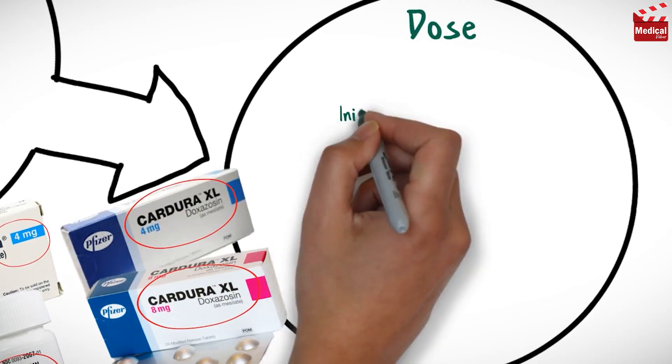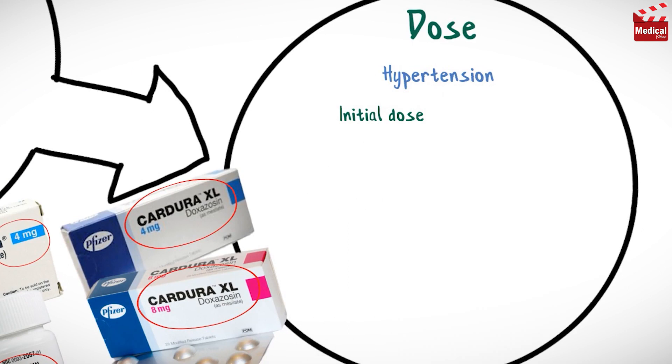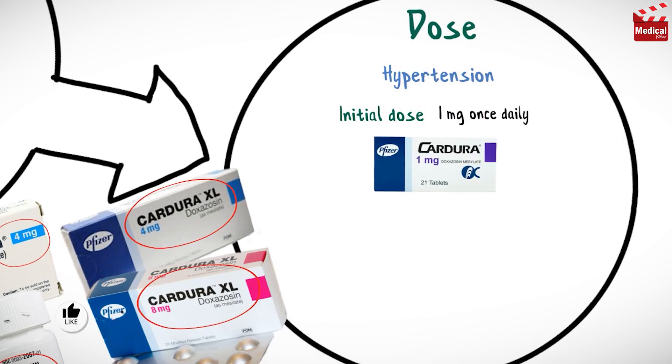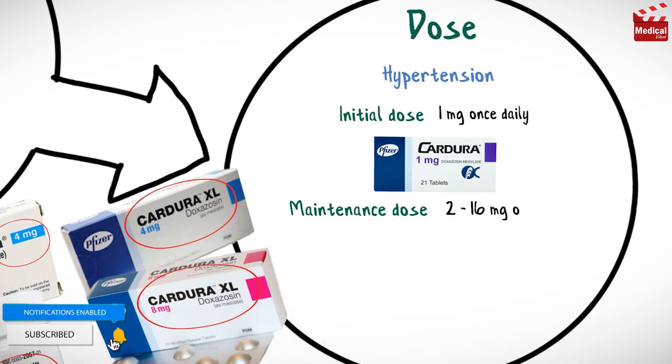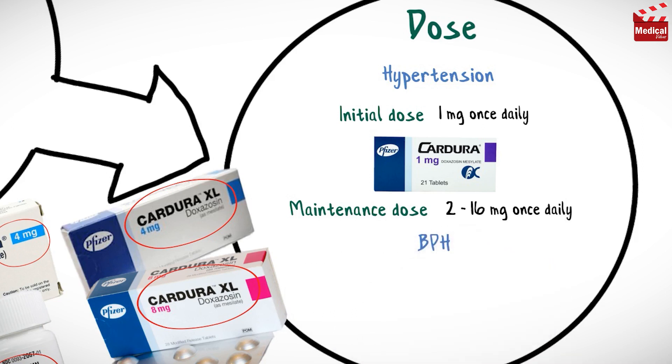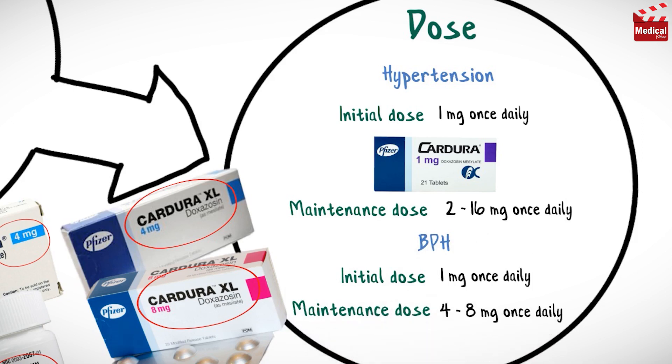The usual initial dose of doxazosin for hypertension in adults is 1mg once daily. Then depending on the response, the dose may be increased to a maintenance dose of 2mg to 16mg once daily. For benign prostatic hyperplasia, the usual initial dose is 1mg per day, and the maintenance dose is 4mg to 8mg once daily.